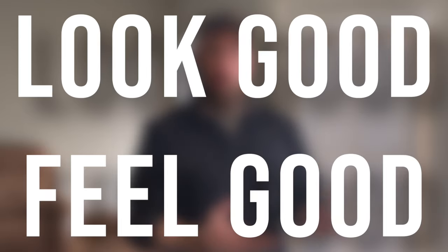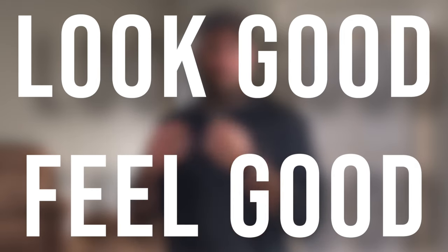For me, those three things are not in any particular order, but the first is making sure that your clothes are going to look good and make you feel good.